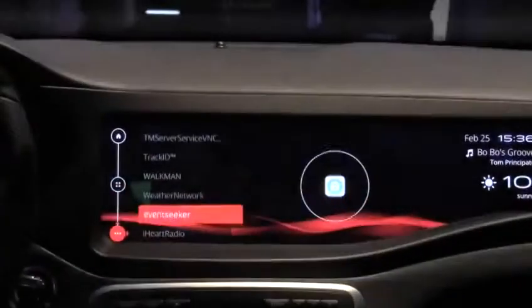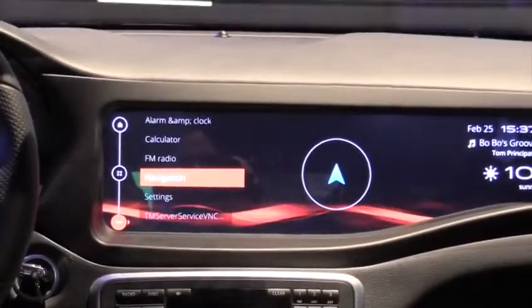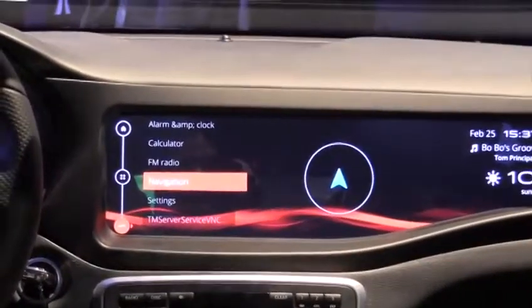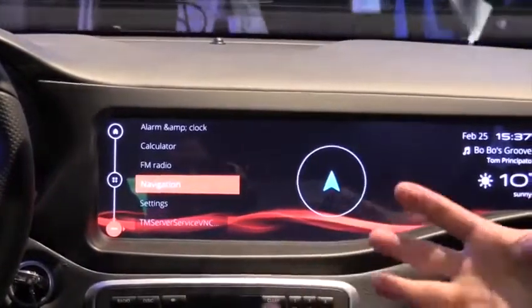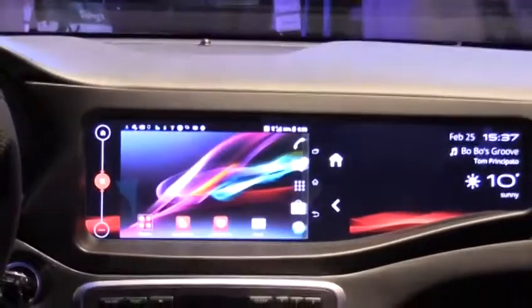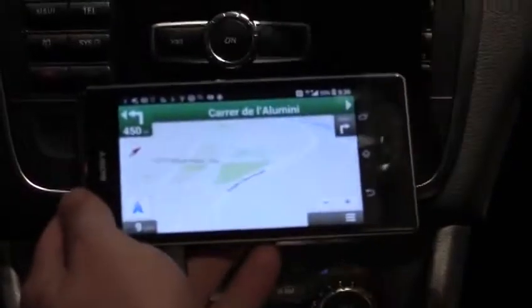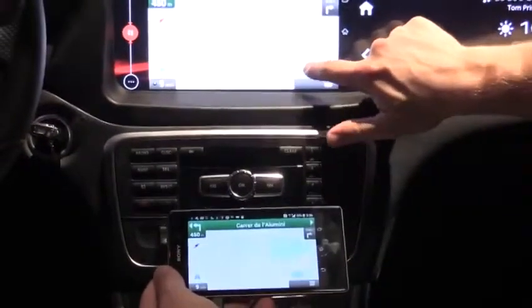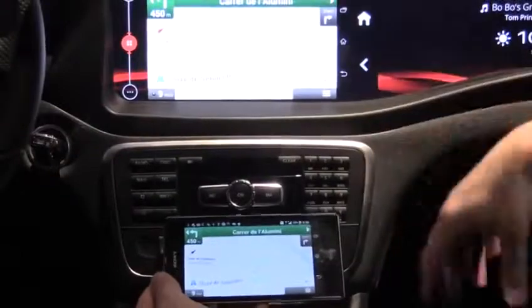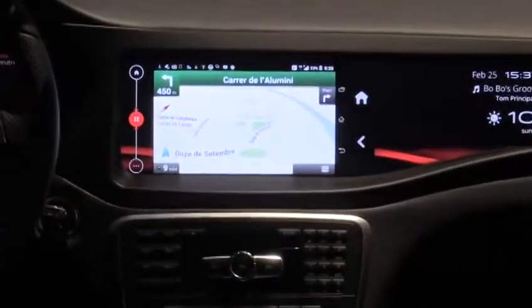One other really cool technology we're demonstrating here at MWC is MirrorLink. MirrorLink is a technology that lets the smartphone display a set of applications specifically targeted for automotive. In this case we have Google Navigation running on my Sony Xperia but shown on the head unit, and you can interact with it fully through the head unit touchscreen — as I move around, zoom in and zoom out, my commands are instantly relayed on the phone. It's a way of bringing the mobile experience into the car in a safe and responsible way.